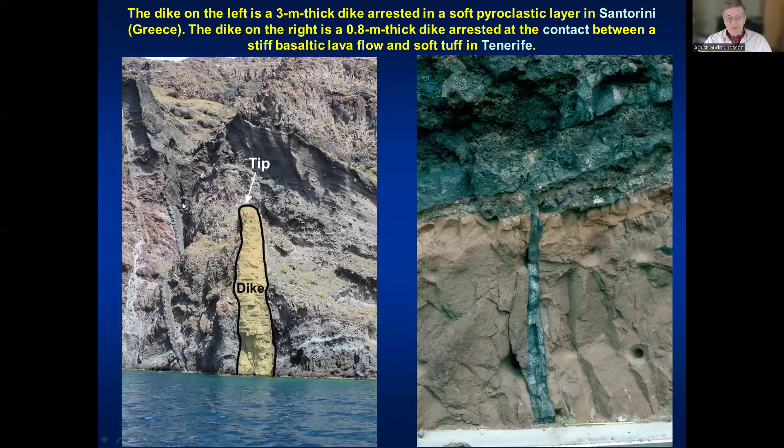Here at Santorini, in the Caldera walls in Greece, we see a dike arrested just below the rim of the Caldera. The Caldera rim is here, and the dike became arrested in relatively compliant pyroclastic rocks, giving the tip a relatively rounded shape. Here in Tenerife, we see something similar — a basaltic dike coming up through pyroclastic rocks, meeting a stiff lava flow and becoming arrested. So dikes are very commonly arrested at contacts between mechanically dissimilar rocks.